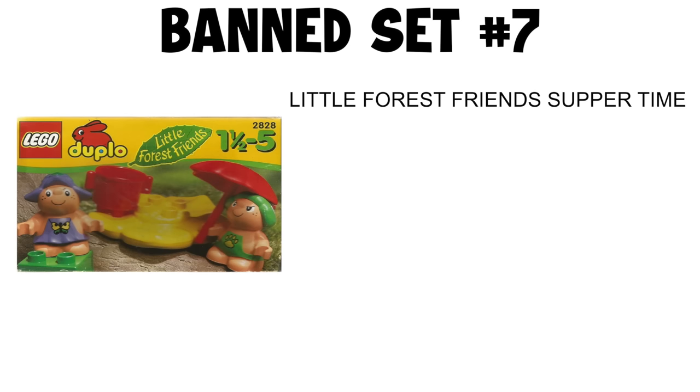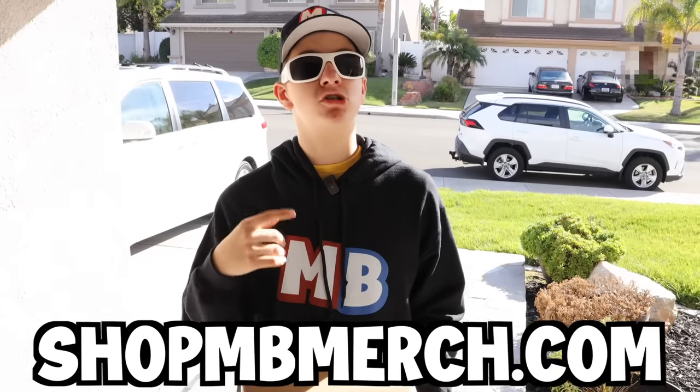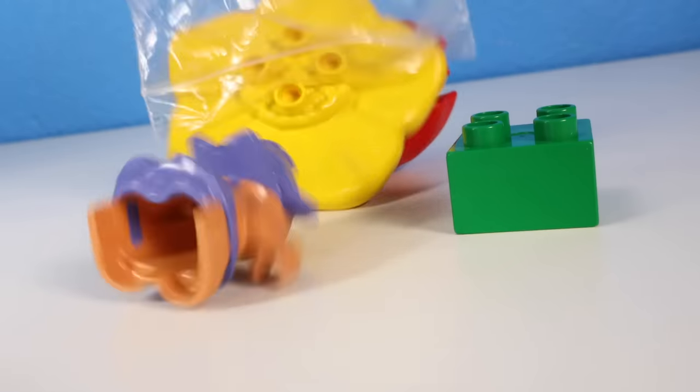Banned set number seven: Little Forest Friend's Supper Time. This next set is pretty small, so I opened it up and started building it.